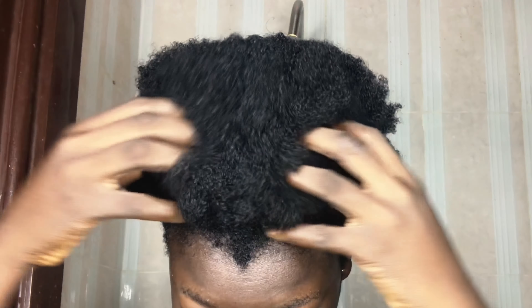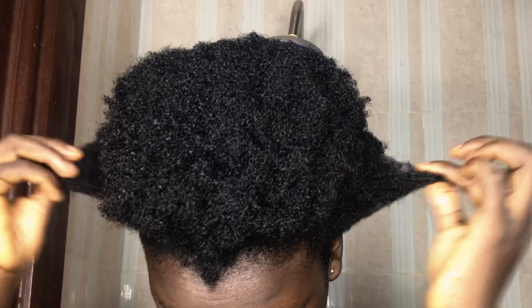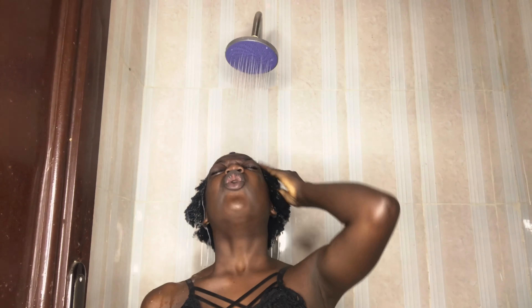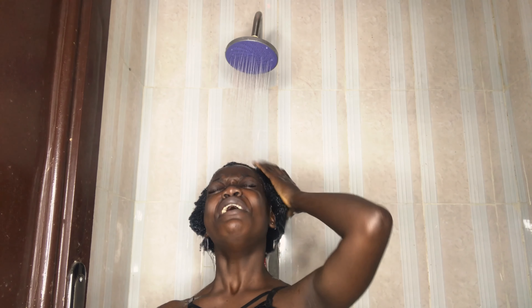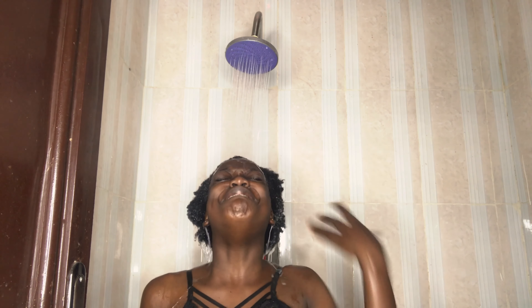After the 20 minutes, my hair feels so soft — like really, really soft. I love using coconut oil for my hair, and the moisturizing hair mist does a really good job too.